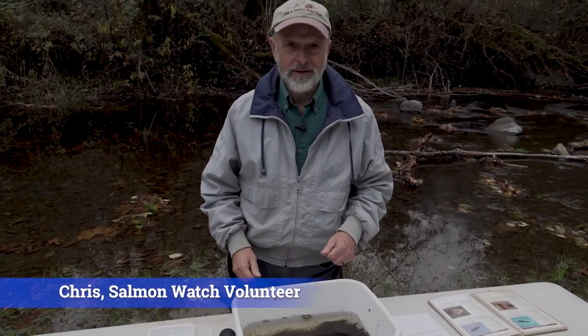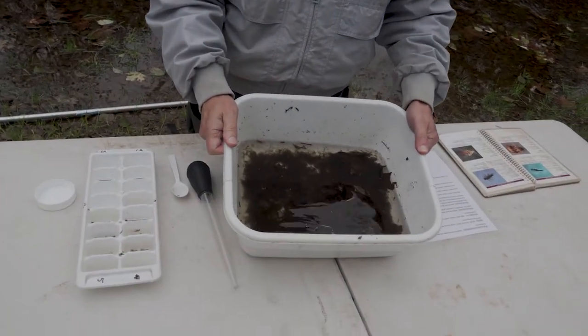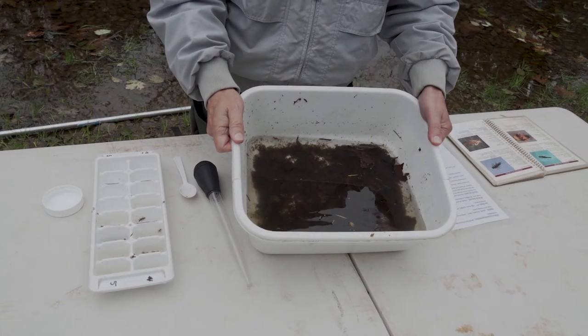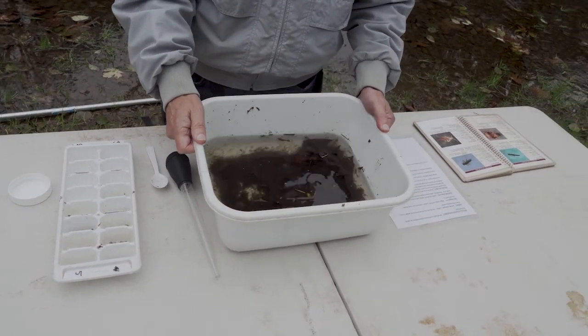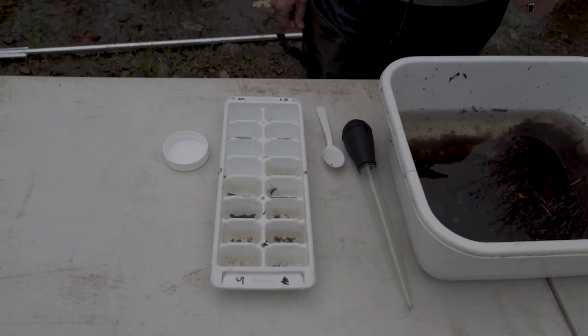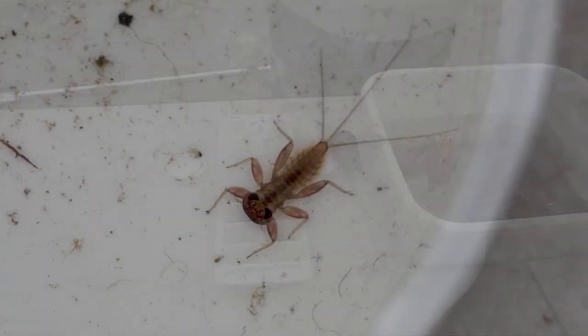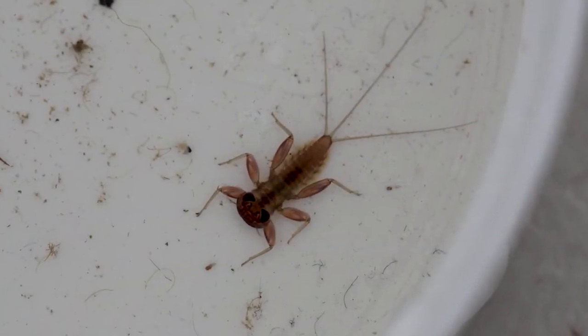Let's take a look at what I found in the river this morning. I went out with my net and I collected all of this gunk and there were little bugs inside of it. The first one we're going to show you a close-up of is a mayfly. Remember they have three tails and they have little gills on the side — that's how they breathe.